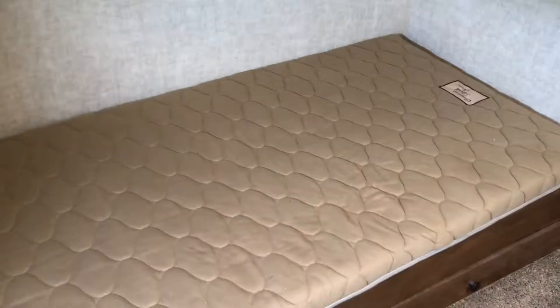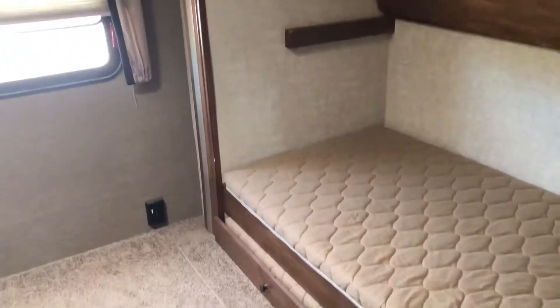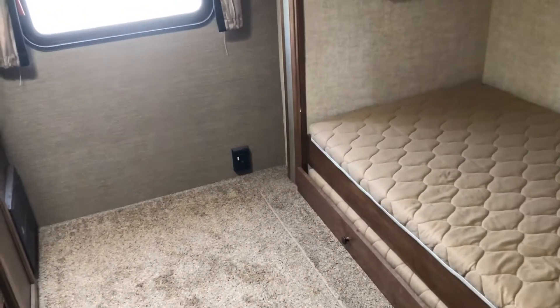I have that top bunk folded, as you can see. There's a bottom bunk, and then there's also a trundle bed underneath it, so you can see that that pulls up. A ton of room in here for up to four kids — one on the top, one there, one over there, and then one on the trundle bed. Pretty neat little layout.